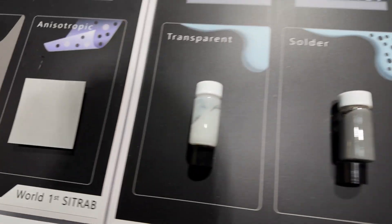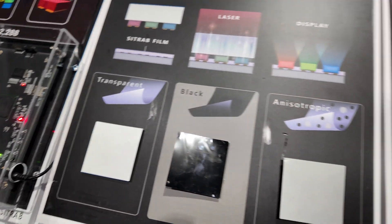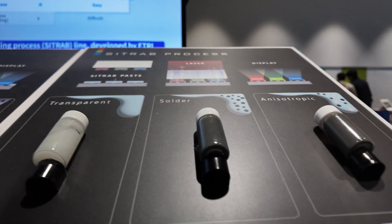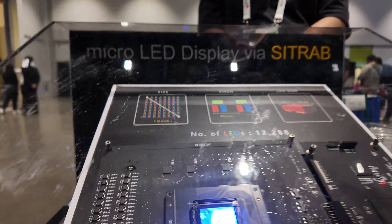This material here comes in two forms: a paste type and a film type. The paste type is for the micro LED and the film type is for the mini LED. Here is the micro LED and this is the mini LED display.